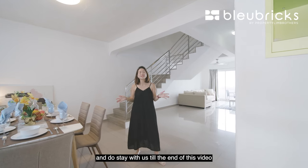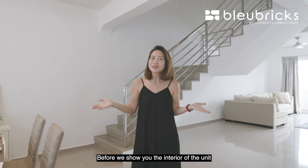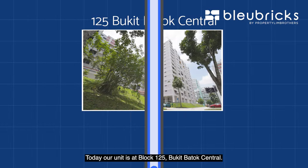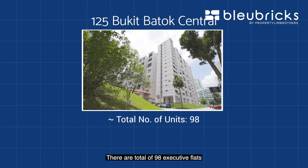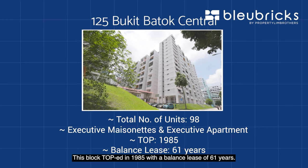Welcome to our unit — do stay with us to the end of this video as we share with you 5 BB Reno ideas for this home. Before we show you the interior of the unit, let us share more BB Facts. Today our unit is at Block 125 Bukit Batok Central. There are a total of 98 executive flats consisting of EMs and EAs. This block was completed in 1985 with a balance lease of 61 years.